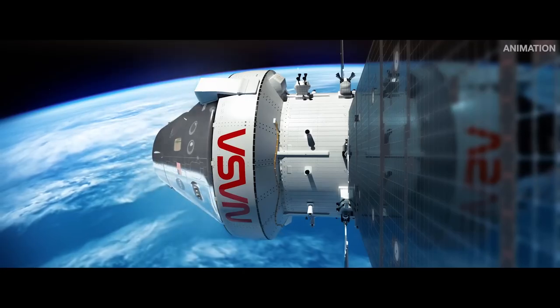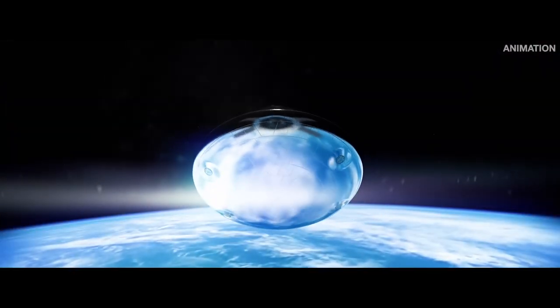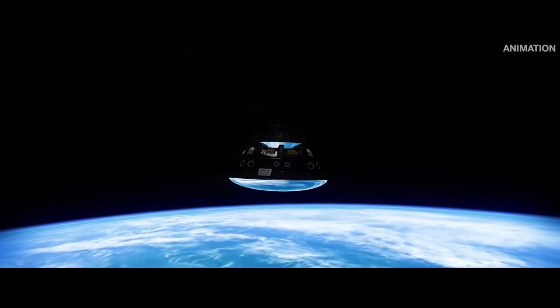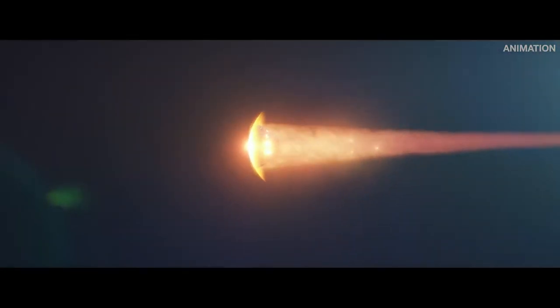Nearing Earth, Orion separates from the main power and propulsion systems of the European Service Module and prepares for the final sequence of events. Entering Earth's atmosphere at 24,500 miles per hour, the heat shield endures the fury of re-entry.